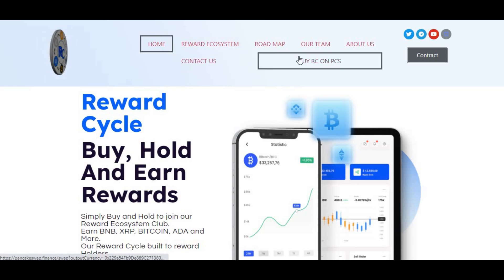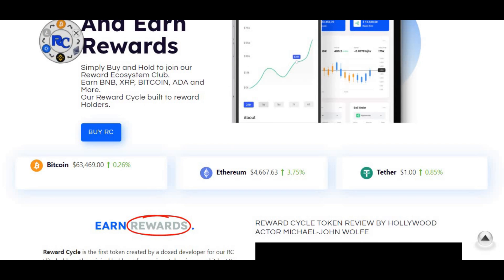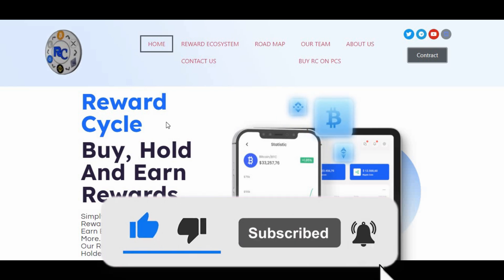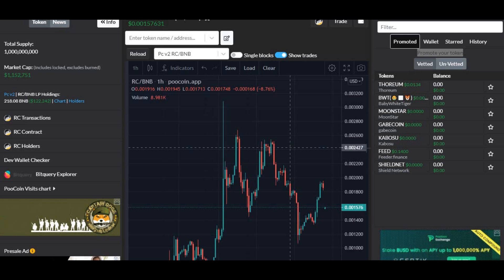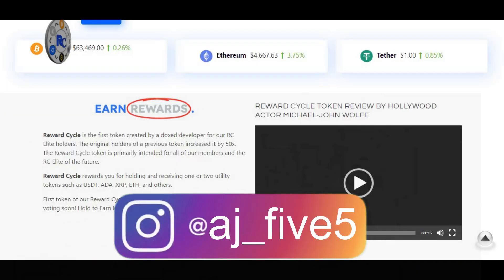Welcome back to another video. In today's video we've got something a little bit different — a review on this new cryptocurrency called Reward Cycle. It is a new cryptocurrency which has just launched and it has already been listed on CoinGecko. We're going to be reviewing the website, looking at what it's all about, what potential it has, analyzing its chart and how much it has done over the past two to three days.